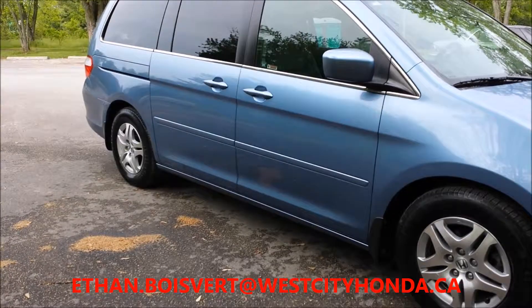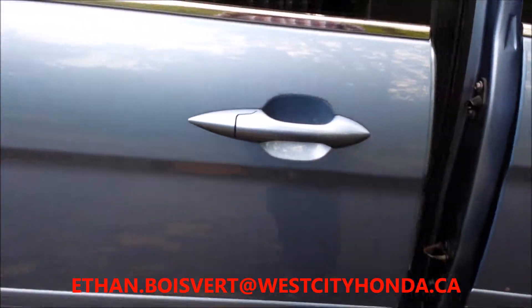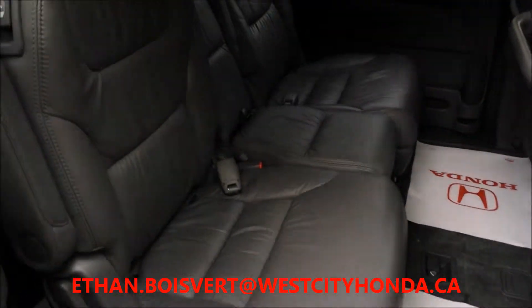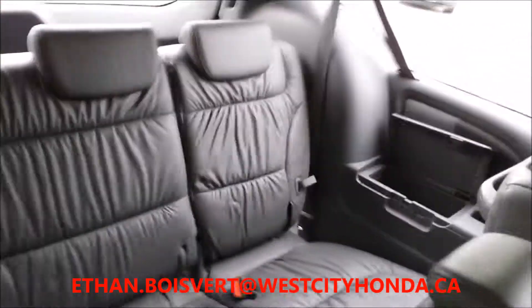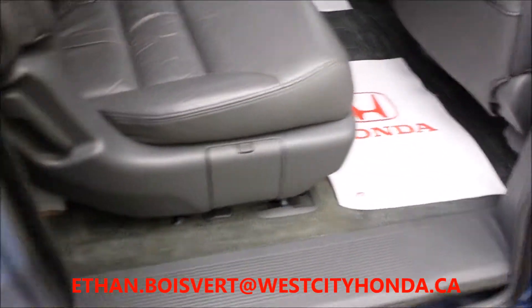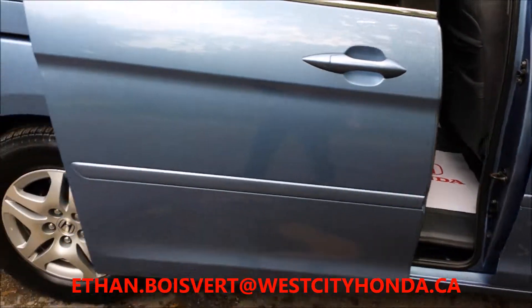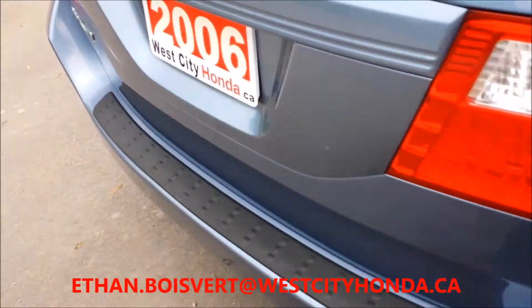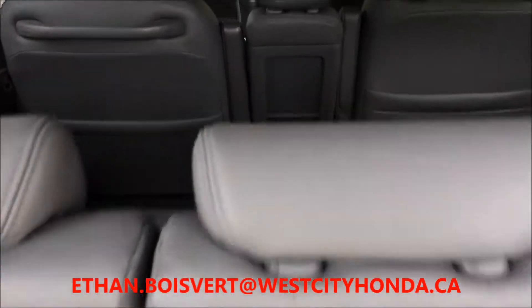Alloy rims, gray leather interior, power sliding doors, well taken care of, lots of storage in the back, and of course the back seats will come right flat to the ground so you get that extra storage if you need it.